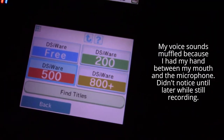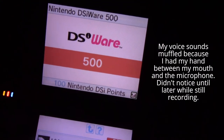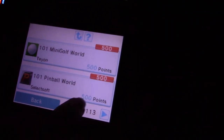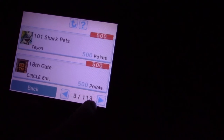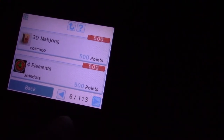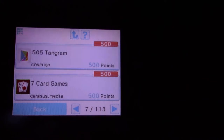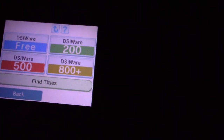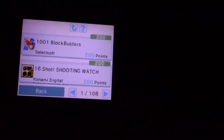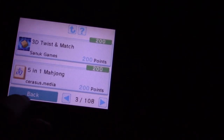Now I'm going to go back. Under DSiWare 500 — this will show you DSiWare games and applications that are 500 points. It takes a long time to go through this list. But I'm going to go back. Now I'm going to go to 200. I'm going to go back.